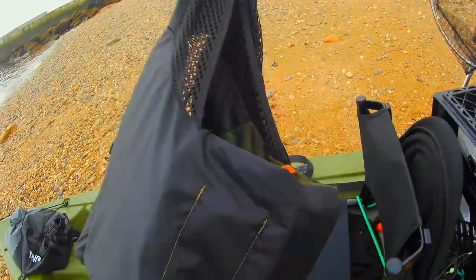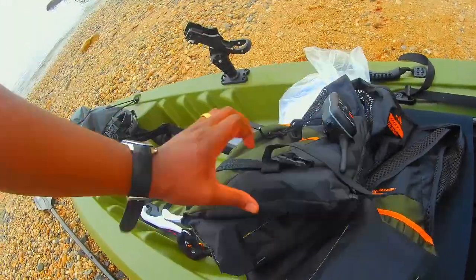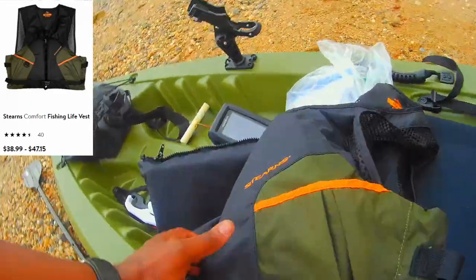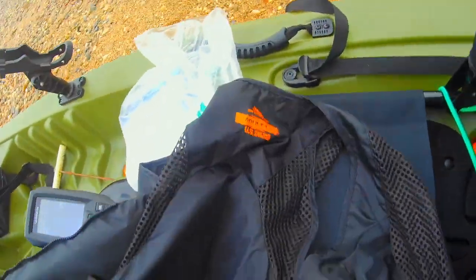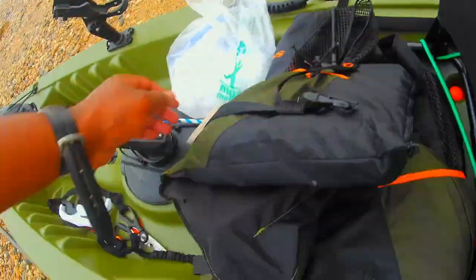This right here is my life vest. This is imperative — this is essential if you're gonna get on the water. I paid $50 for this at Walmart.com. It's an extra large. It works for me, does the job, I feel safe. I'm coming home to my family just in case anything goes wrong.